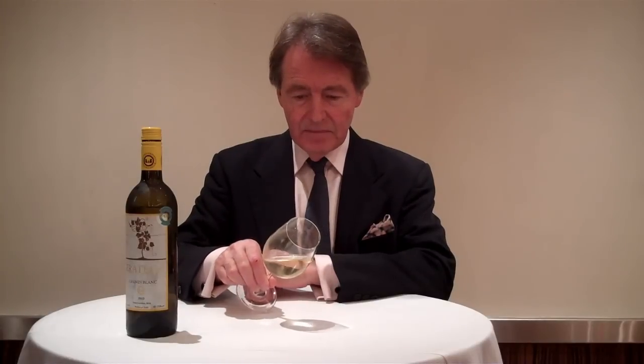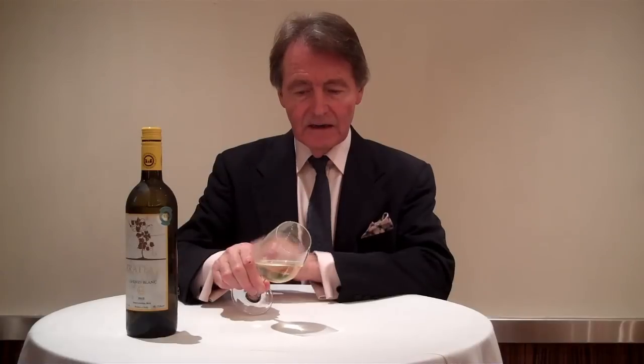The first wine we're trying is a Fratelli 2010 Chenin Blanc from India. It's got a lovely pale gold, bright yellow color, very fresh looking. The Chenin Blanc comes from the Loire Valley and it's quite a full-colored white wine.